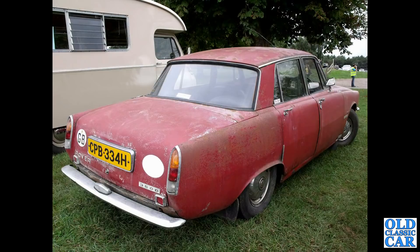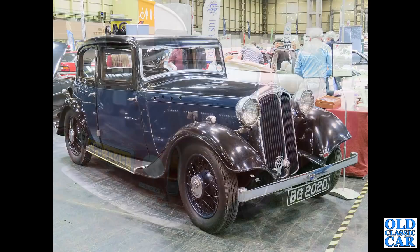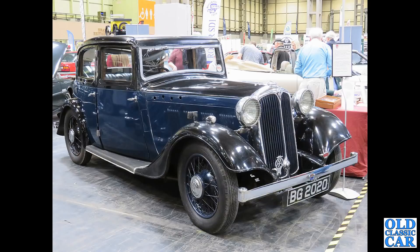Somewhat less shiny is this H-registration P6 three-and-a-half litre - quite an early P6 with a V8 engine in it. And to the NEC Classic Car Show - BG 2020, this is a Speed Saloon, a P1 Rover of the mid-1930s.